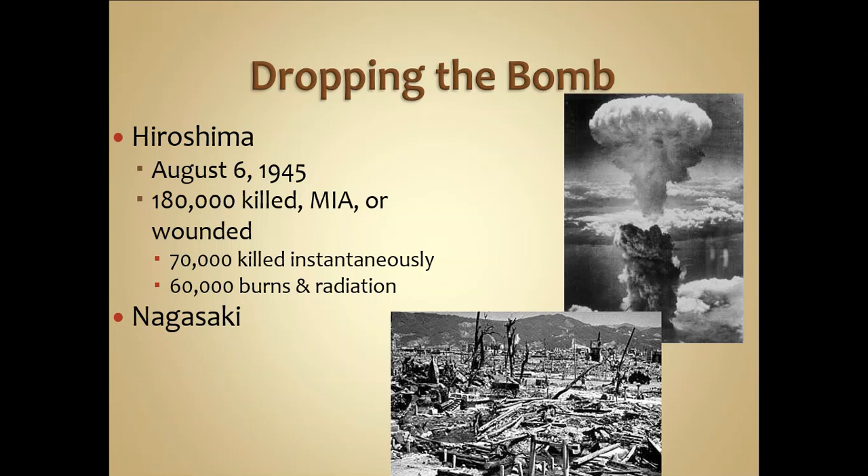Survivors of the atomic bombings described being completely disoriented — everything was leveled, every street sign and marker gone. The US waited three days to see if Japan would surrender after the bombing of Hiroshima. When they didn't, the second bomb was dropped on August 9th over Nagasaki. Similar devastating numbers resulted: 80,000 were killed instantaneously, with that number continuing to rise due to radiation poisoning.